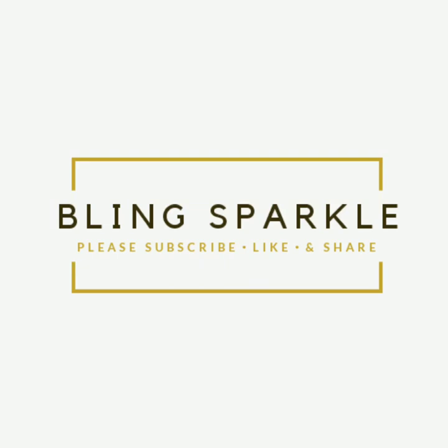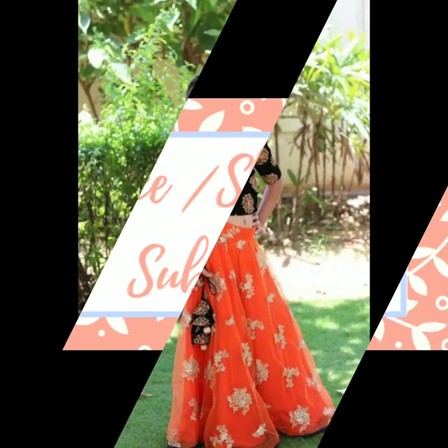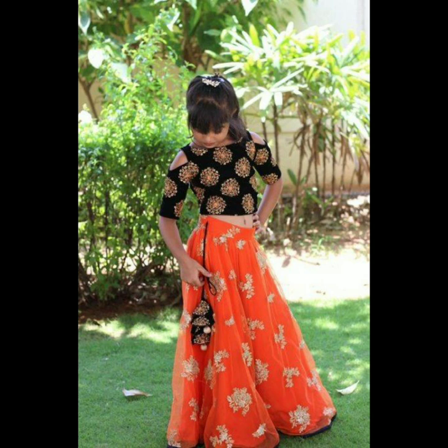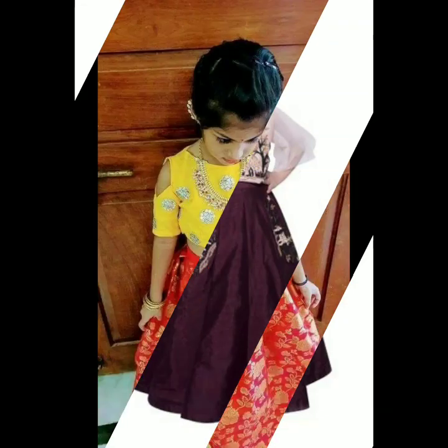Hello everybody, welcome back to the channel. In today's video, we will be showing you a few of the most pretty, colorful, gorgeous crop lehenga designs which are latest and trending for your kids, little princesses and daughters.